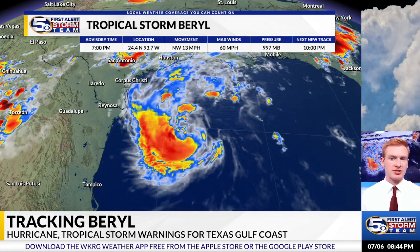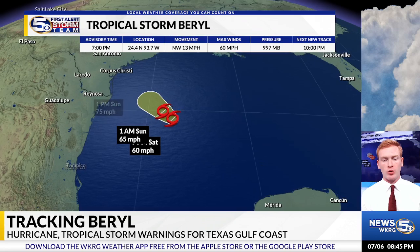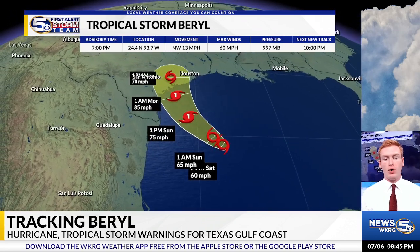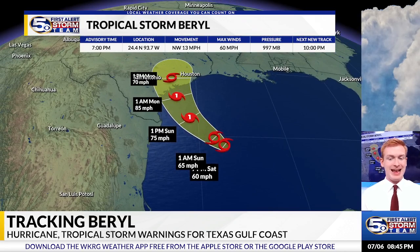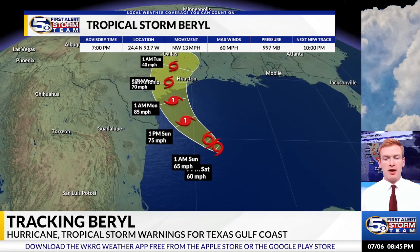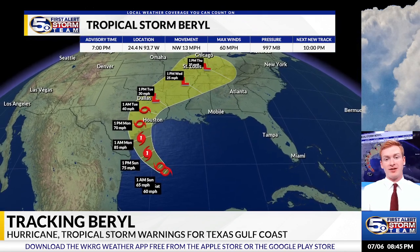As it gets closer to the Texas Gulf Coast, we will see more changes. It will likely be back to a Category 1 hurricane by the time we hit 1 p.m. Sunday. It could be a strong Category 1 or stronger at landfall on Monday along the Texas Gulf Coast. But once it makes landfall, it will then quickly weaken as it moves to the north, then eventually northeast.